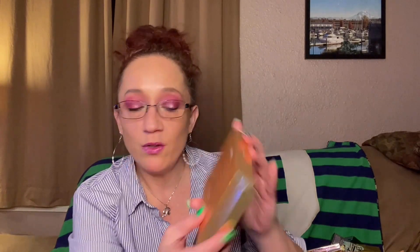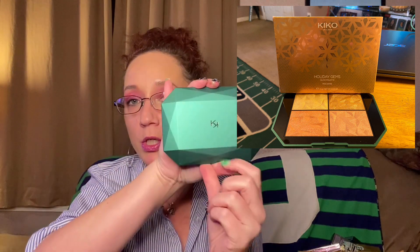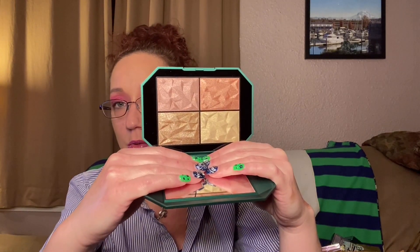More bubble wrap — Kiko Milano, and I'm sensing a theme in this box. It's the Holiday Gems Glow Palette Face and Eyes. The packaging is super cute. Let's slide this out — it opens and there's a mirror in here too. Those are gorgeous, I can't wait to use these.